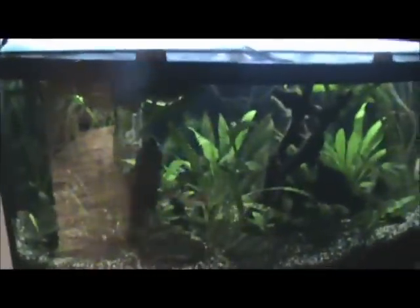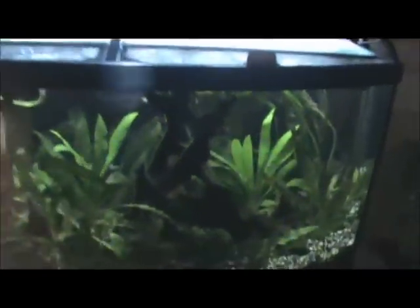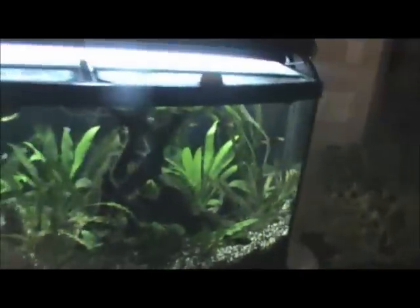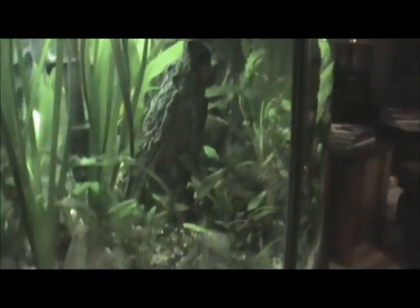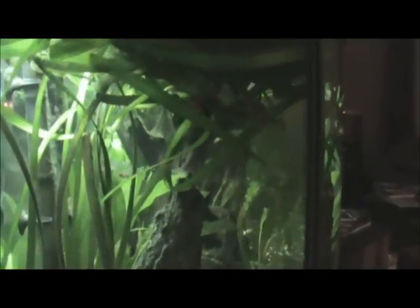So now we're downstairs, and this is our 72-gallon bowfront aquarium, and it's fully planted. I do all the work for it — just kidding, my dad does all of it. We have lots of fish in here, lots of snails, shrimp, corydoras, and otocinclus — those little algae-eater dudes.